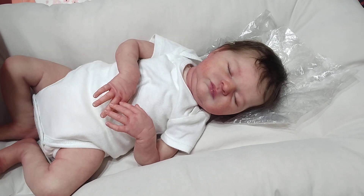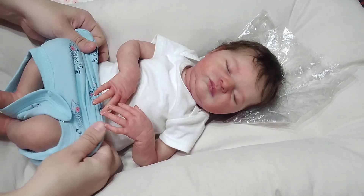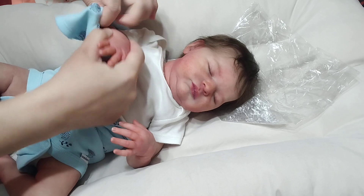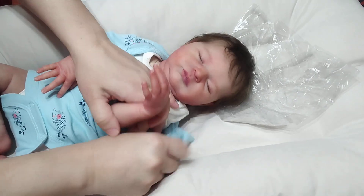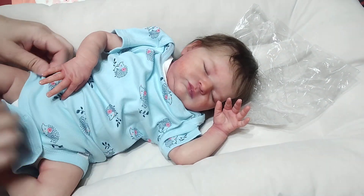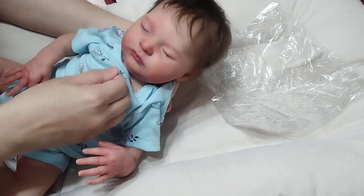The size I'm putting on her right now is zero to three months. She is a larger newborn size doll. Zero to three is a little bigger on her, but she can fit a zero to three without a problem. I'll get her hand in there, trying not to stretch the neck out. Nothing drives me more crazy than seeing a stretched neck on a onesie.